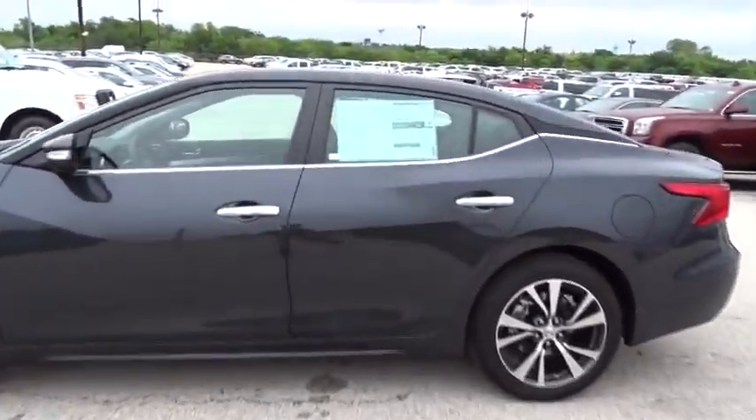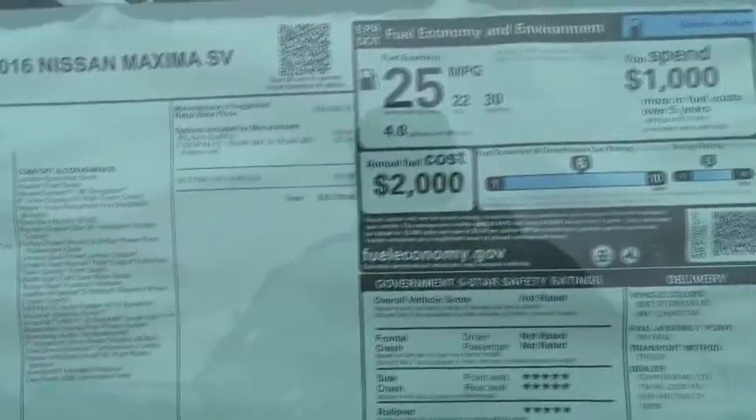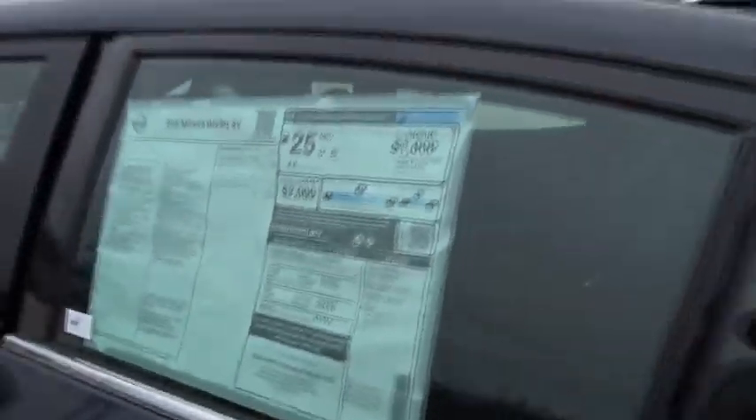Driver airbag, four wheel disc brakes, keyless start, cruise control, aluminum wheels, hard disk drive media storage, and auto dimming rear view mirror.